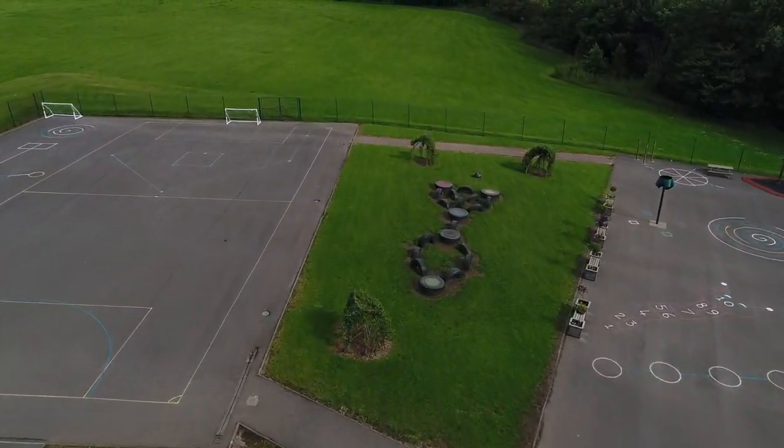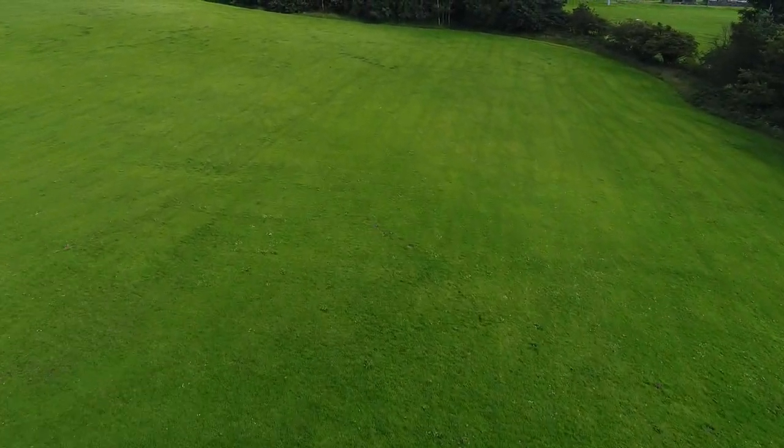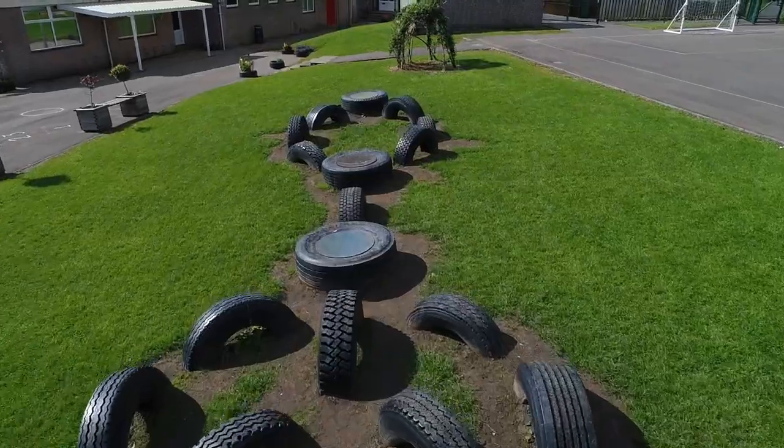Every day we use the playground to play football. Every year we use the field for sports day. The younger ones love playing on the tyres.